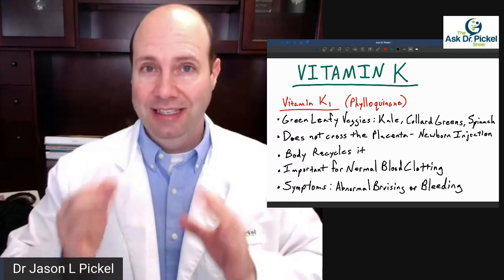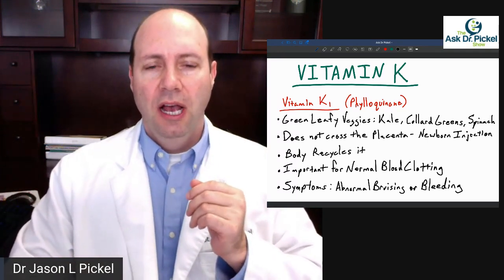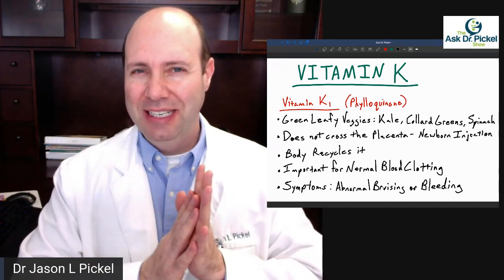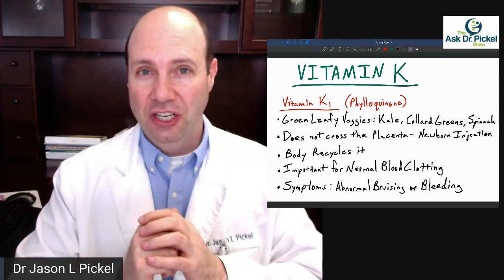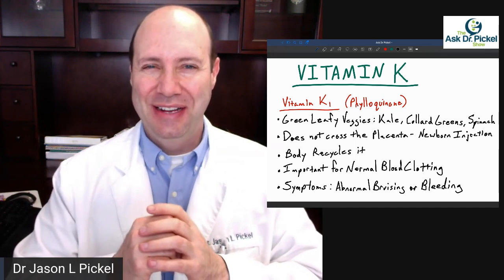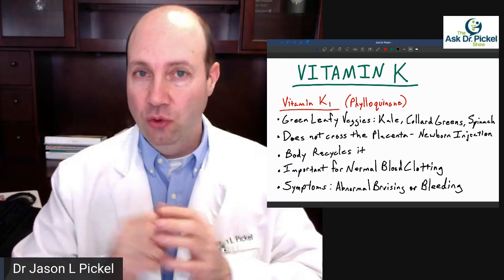So they give some vitamin K right after they're born. Also, the body does recycle vitamin K. We don't tend to get in enough vitamin K on average — some people really don't get in much at all — and there are a lot of people who don't eat any green leafy vegetables. So our body does have the ability to recycle it to a degree.